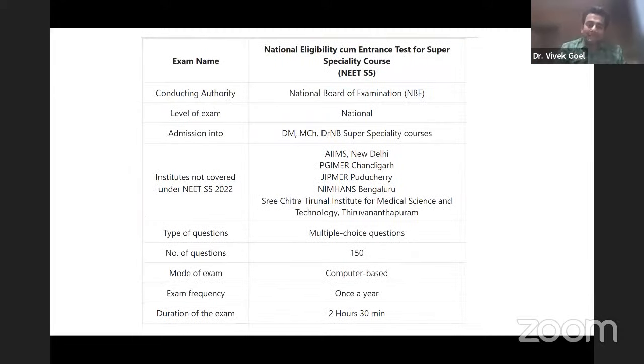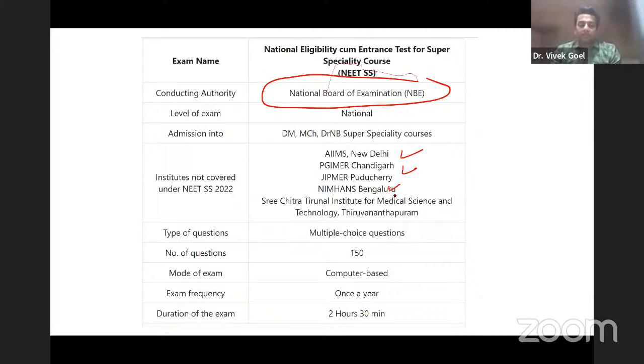Coming to the NEET SS — this information is taken from last year's prospectus. It will be conducted by the National Board of Examinations, the NBE — the most unpredictable of all. The institutes not covered in NEET SS are AIIMS Delhi, PGI Chandigarh, JIPMER, NIMHANS, Sri Chitra, and the Peripheral AIIMS. The question type is MCQs, 150 questions, duration two and a half hours.